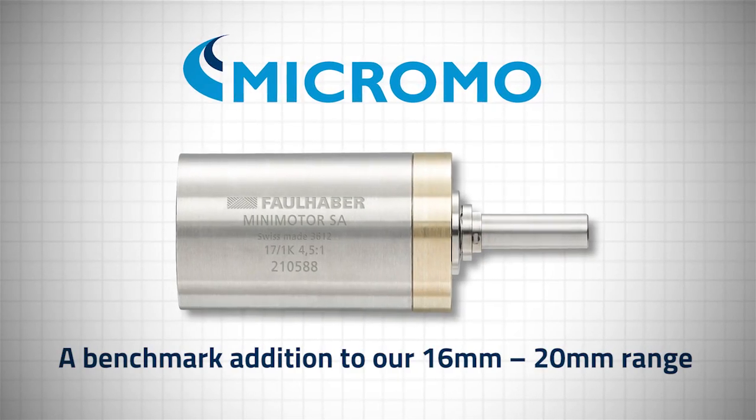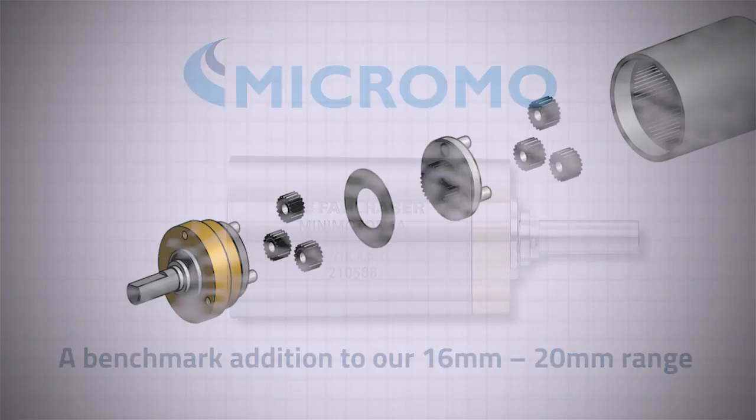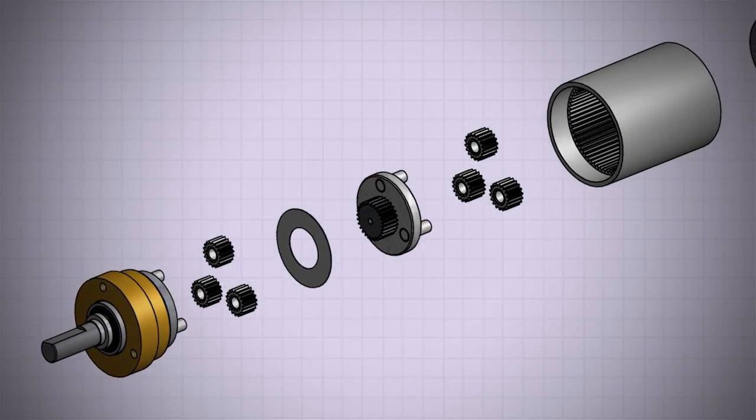Also new for this year at Micromo, we have a 17.1 precision planetary gearhead. The 17.1 is available with up to five stages in reductions, ranging all the way from 3.33 to 1 up to 13.67 to 1.